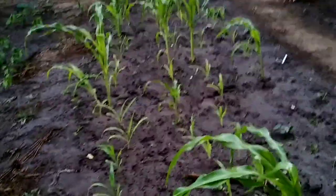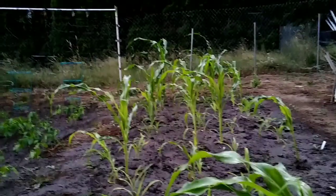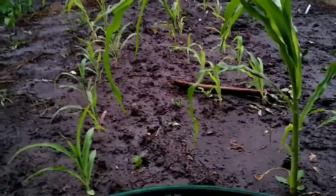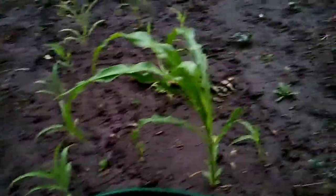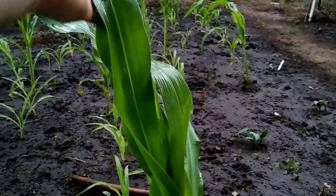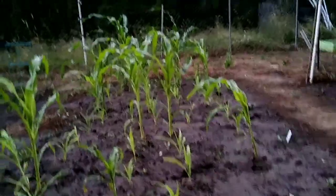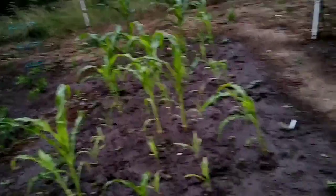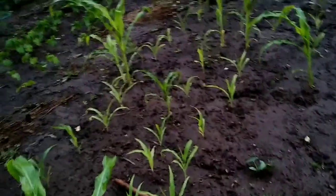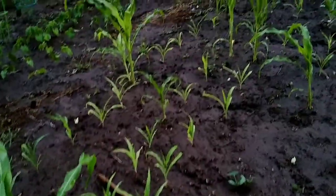Down here is my Hopi blue corn. Planted a bunch of it early — about an eighth of them came up. Then they came back a couple months later and planted in the smaller stuff, so we'll see how it goes.